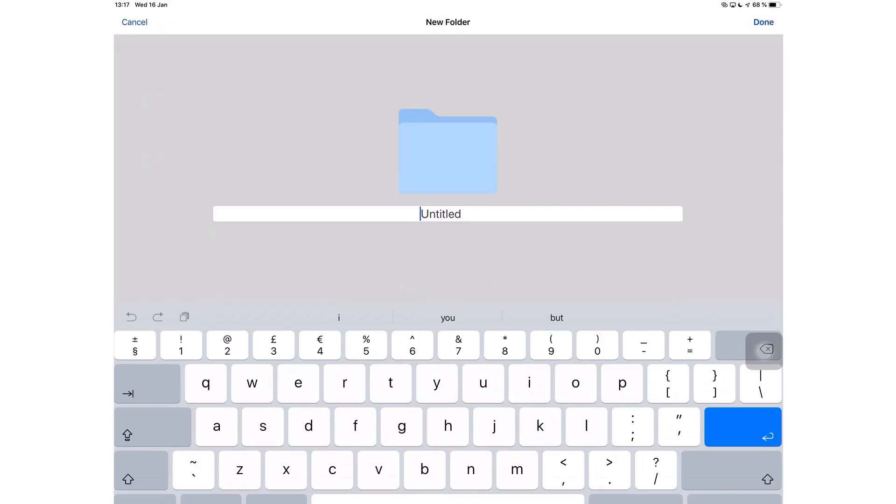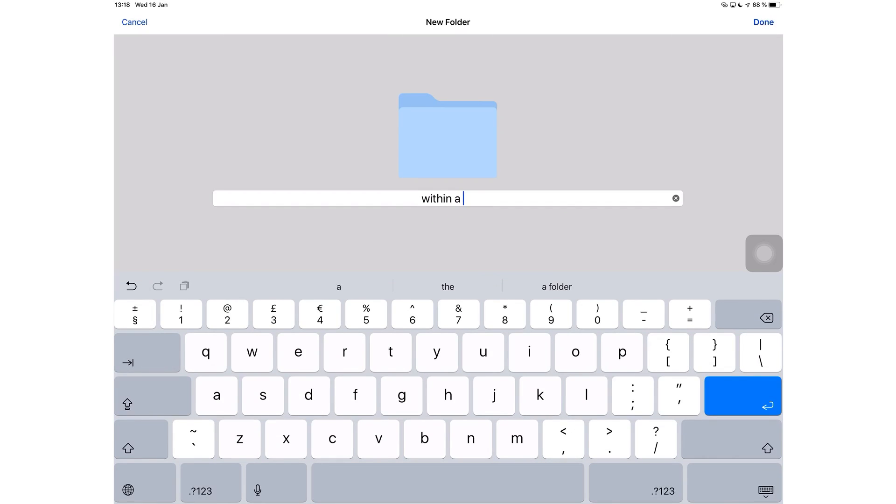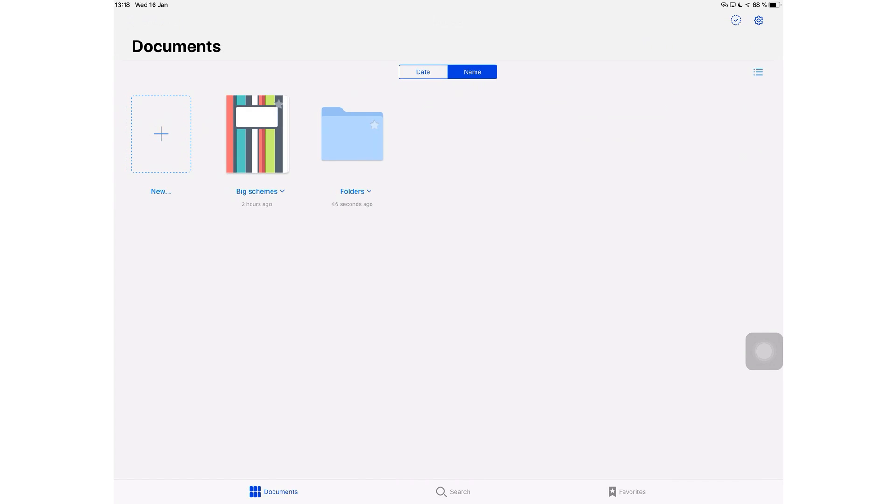You can now have folders within folders within folders in GoodNotes 5. For those of you who wanted this, they have delivered. You can potentially get an infinite folder system in GoodNotes 5, which is fantastic.